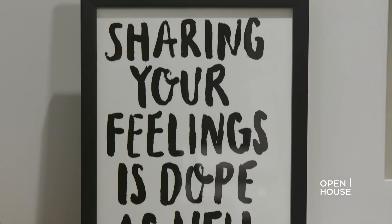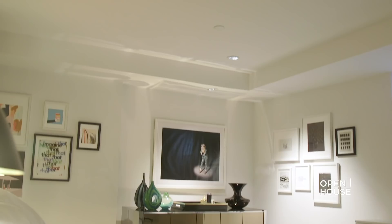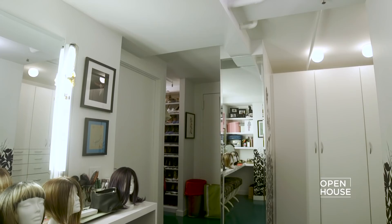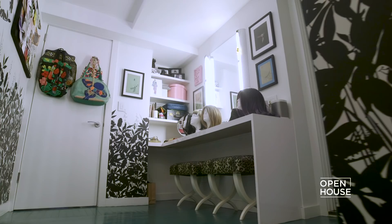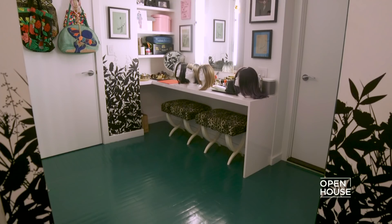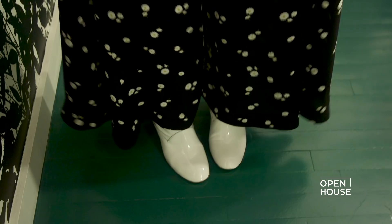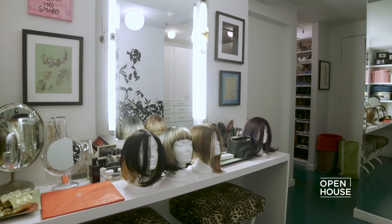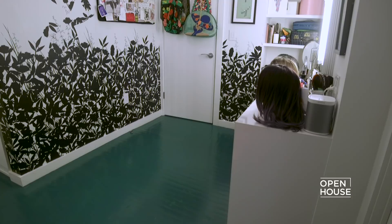We've waited long enough — let's finally go see your closet. Welcome to the lair! My heart is pounding. This paint color is incredible — I was going for a sort of British racing green. I wanted the closet to feel separate from the bedroom, not only because there's a door, but because this is like my sanctuary — this is where I find my joy.